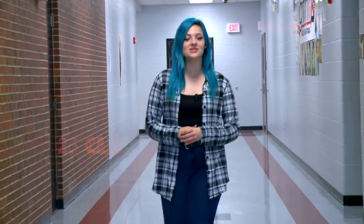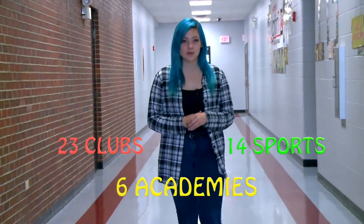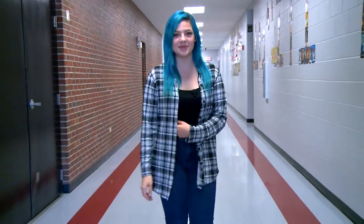If none of those caught your eye, our school has around 23 clubs, 14 sports teams, and six academies. You have many options to choose from, whether that be something you're already familiar with or something new you want to try. Reporting for Ignition TV, I'm Brianna McKinney.